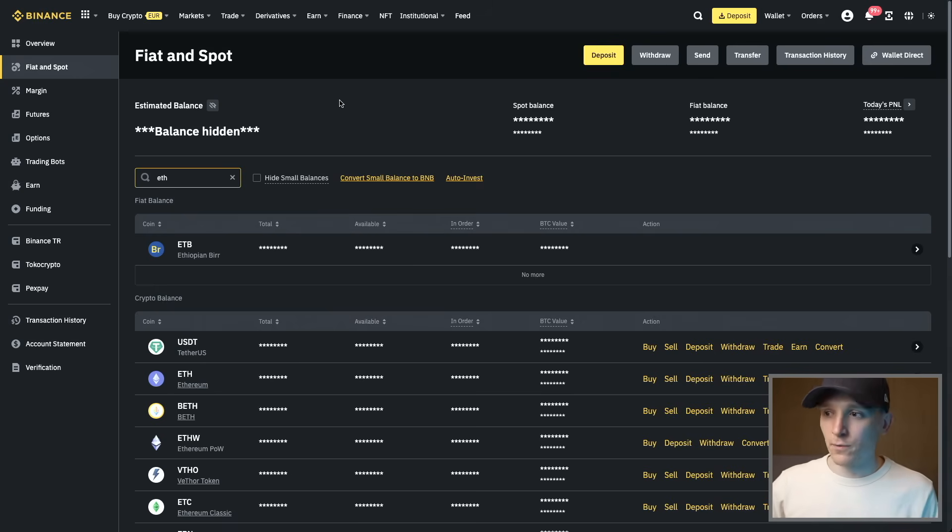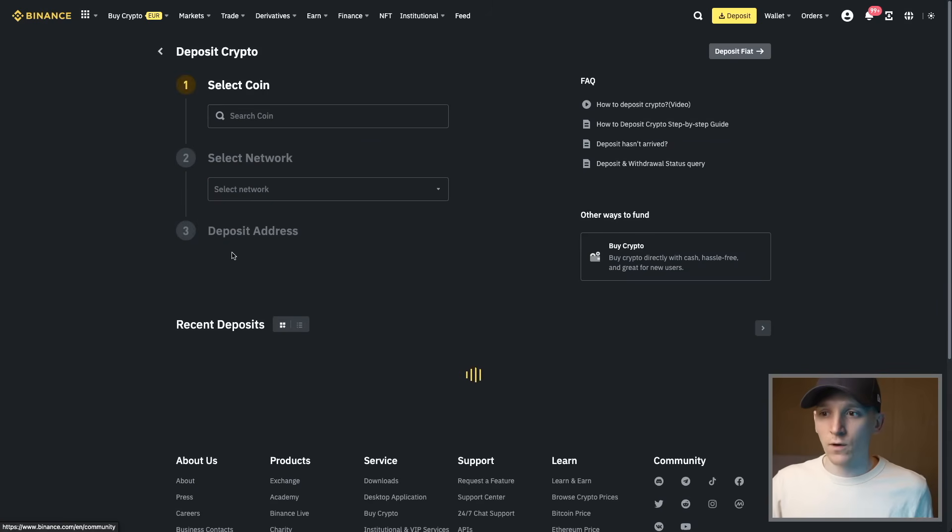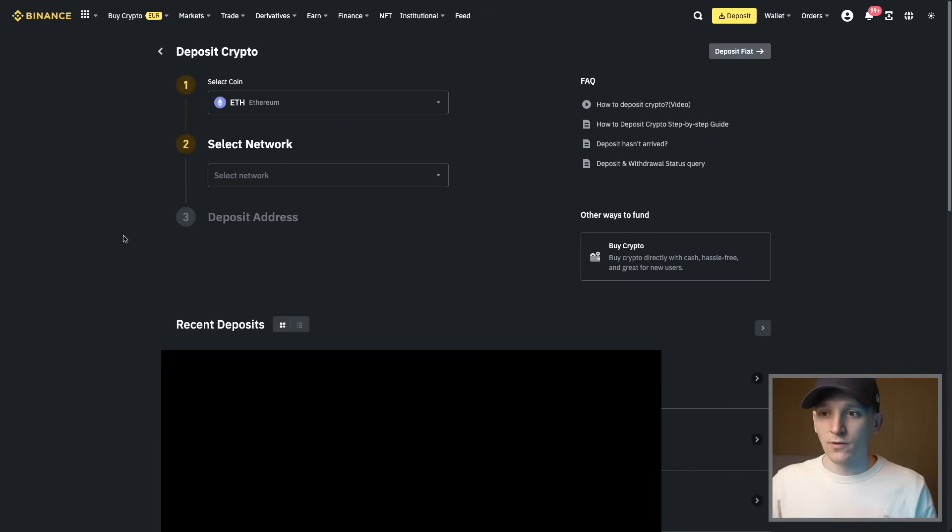It's going to vary depending on which platform you're using, but when you sign up it will be simple to link your bank account — they'll either approve one transaction or give you details about that. So we'll leave that to the individual platform. Once set up, we need to deposit assets into our account: search for ETH and press deposit.